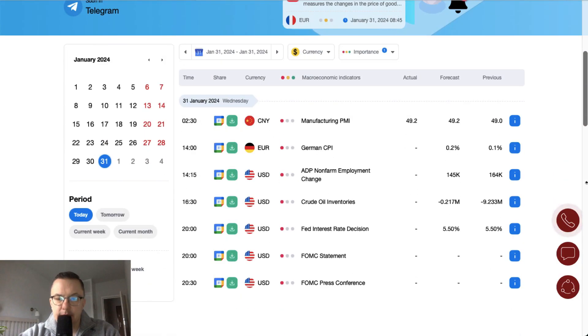I have only the most important data scheduled for release today. One of those data had already been released — Manufacturing PMI from China came in line with expectations at 49.2 points. We are still waiting for German CPI, scheduled for release at 2 o'clock, with market participants expecting a move from 0.1% to 0.2%. Then we have the ADP non-farm employment change scheduled for release at quarter past two.